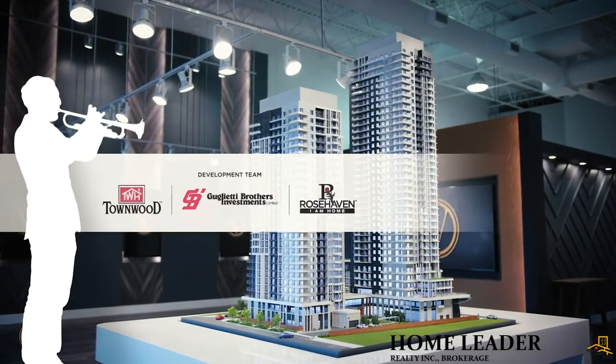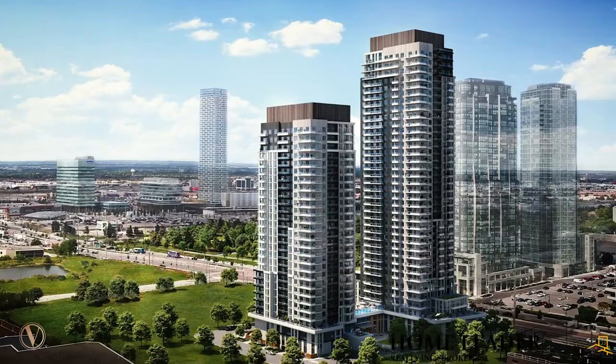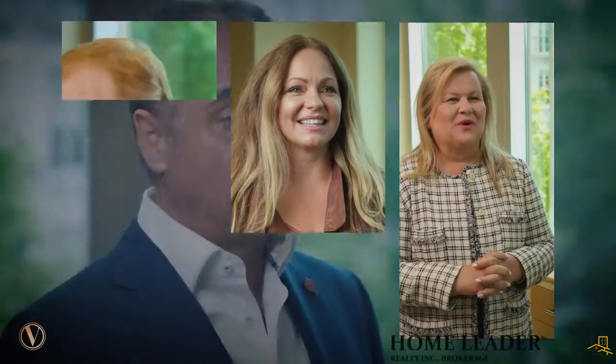On behalf of Rosehaven Homes, Townwood Homes and Guglietti Brothers Investments, I'd like to say how proud we are of the visionary work of everyone involved. I'd like to finish by thanking every one of the many talented people, including our in-house team, all the consultants, and the many staff and council members at the City of Vaughan who have helped to create this remarkable, iconic new address that we call the Vincent.